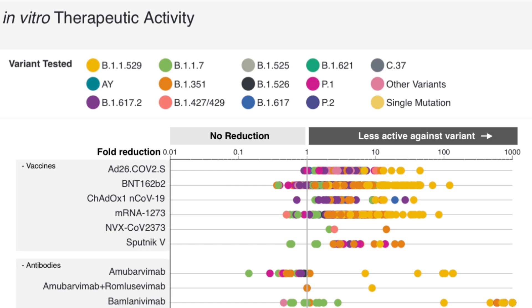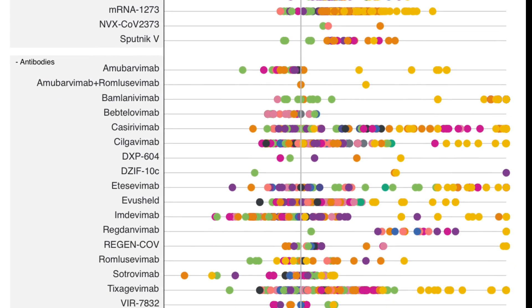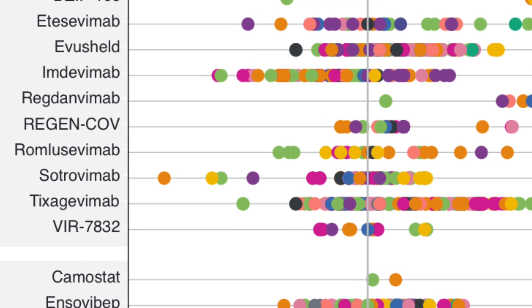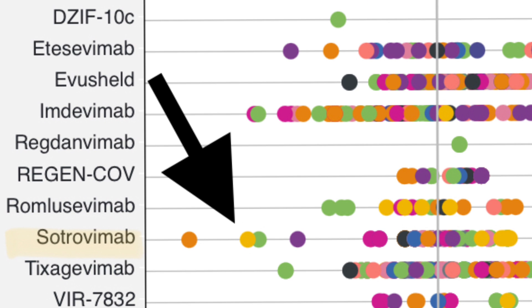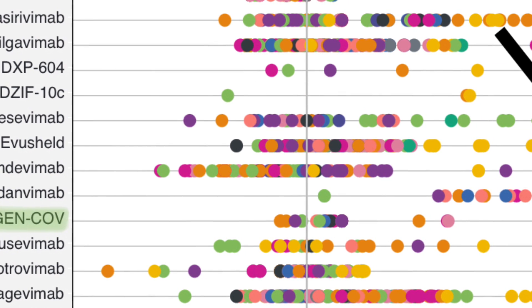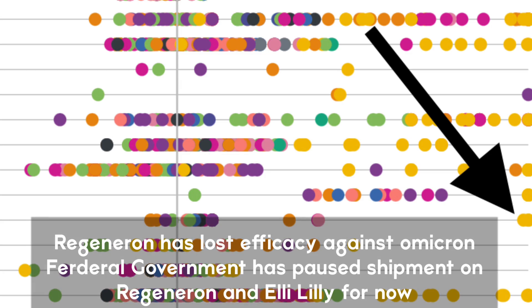The colored dots represent COVID-19 variants: yellow is Omicron, purple is Delta, green is Alpha. Efficacy of antibodies against variants is high when on the left and reduces as we go right. Sotrovimab's efficacy against Omicron is high, followed by Romlusevimab, which is one of the BriBiO cocktail antibodies. As for Regeneron, it's all the way to the right. On December 12th, BriBiO announced its monoclonal antibodies are effective against Omicron. On December 16th, the FDA announced that AstraZeneca's Evushield is also effective against all variants, including Omicron.